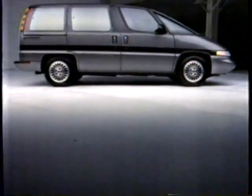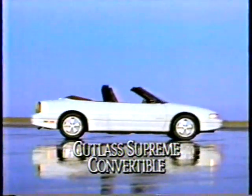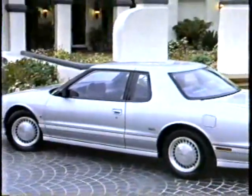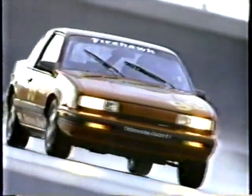For 1990, some Oldsmobiles are new from the ground up. Others are new from the top down. Some have striking new profiles, while others have bold new side views. Some new Oldsmobiles are at home in front of mansions, and others are at home in front of everything else. This is the new generation.